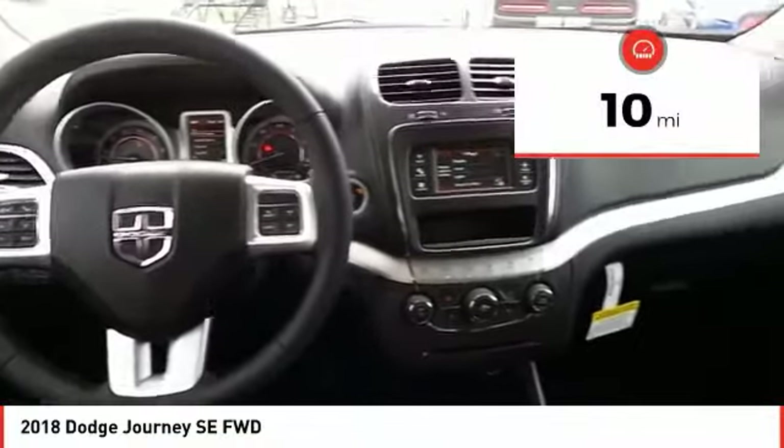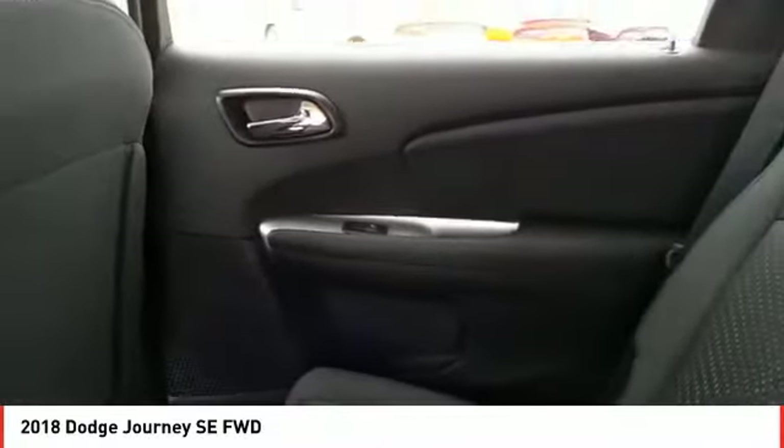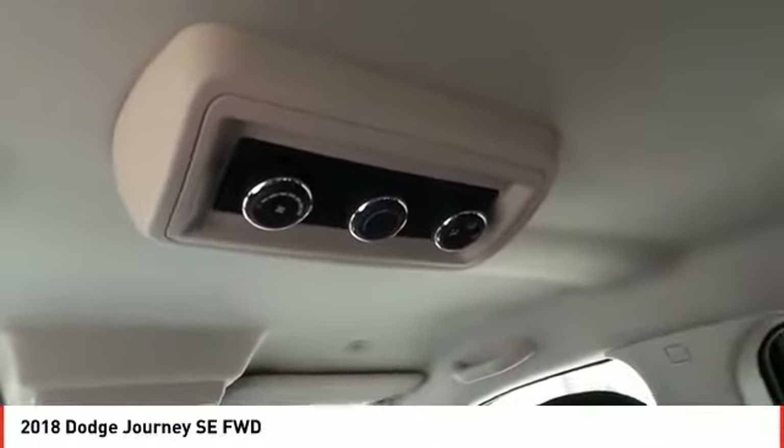This vehicle has less than 100 miles. Here are some of this vehicle's great options: UConnect Hands-Free Group. A vehicle like this doesn't come along every day — come in and get it before someone else does.